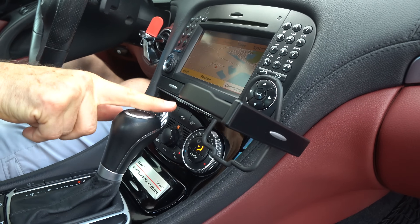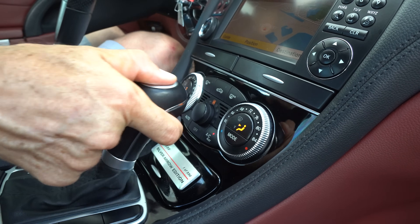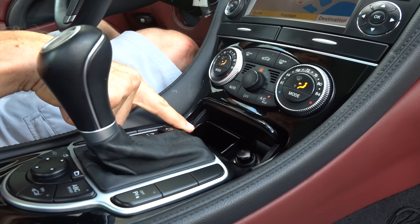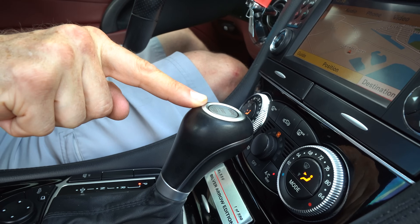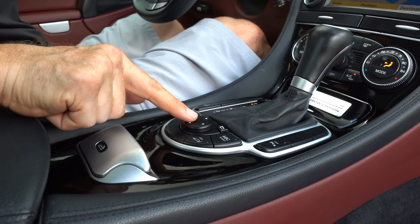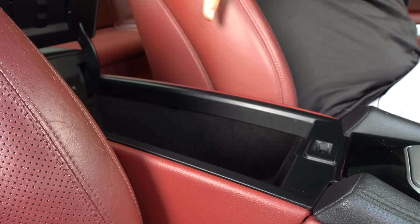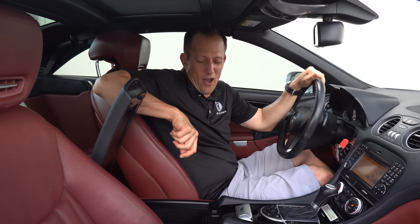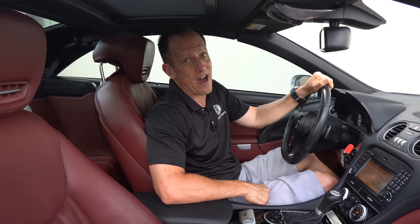Cup holders are built into the center stack — very interesting German design. You do have dual climate control with rotary knobs. And you'll notice that ours is a Silver Arrow Edition, one of just 550 made during 2009. You do have a small little storage area and a 12-volt. The shifter actually has the engine start-stop button on top of it — very interesting what they had going on back then. You do have your controls for mirrors and the convertible top.